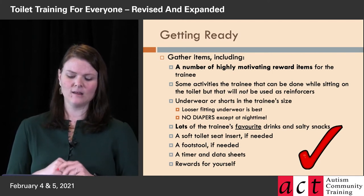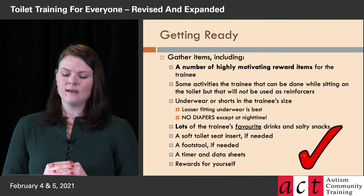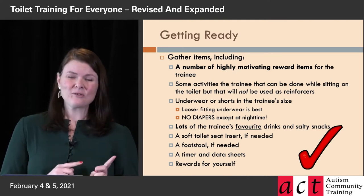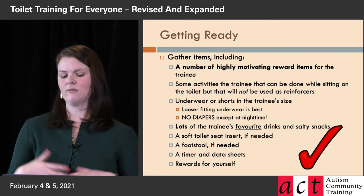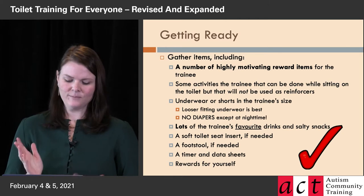You also need lots of underwear or shorts in the trainee's size. If anything, I would recommend skewing a little bit looser — you don't want the underwear to feel a lot like a diaper. It'll help them learn to discriminate: 'I'm not in a diaper right now, this isn't normal.' So err on the side of a little looser as opposed to a little tighter.